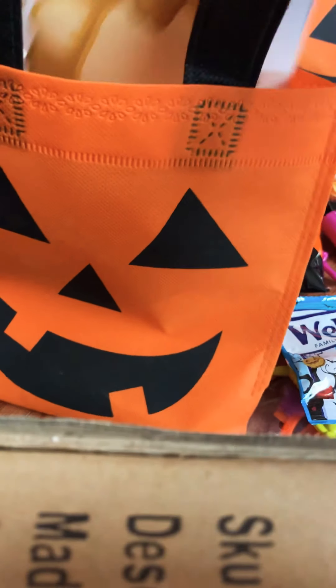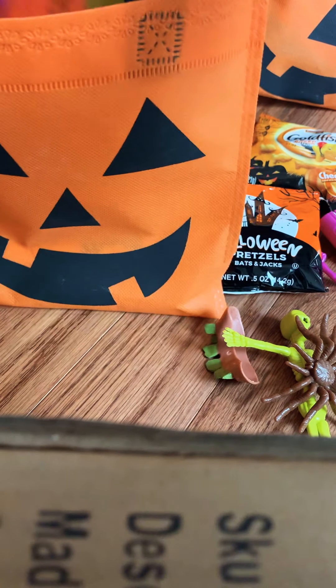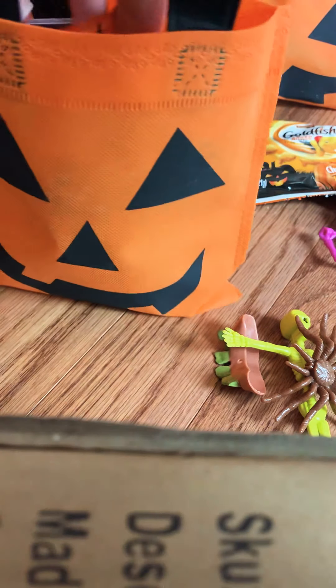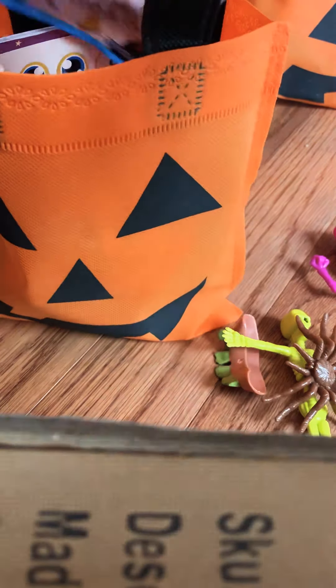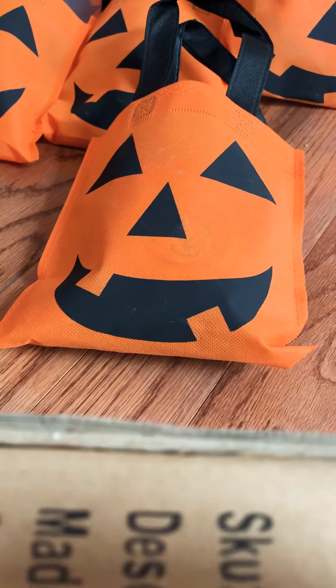I will drop them off probably a couple weeks before Halloween. They usually have four to six kids staying there, so this will be a nice treat for those kids. I think they usually hand them out kind of as a parting gift when the kids go back to their homes. I think these are really fun and it makes their stay at the crisis nursery a little more enjoyable — thanks guys!